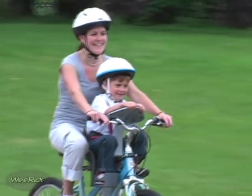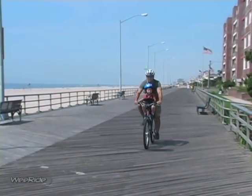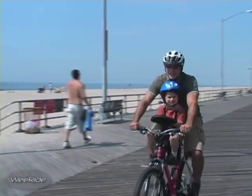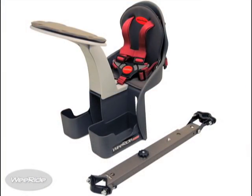You will be surprised how often your child will want to go for a bike ride. Equally important to this new, interactive, and enjoyable riding experience are the enhanced safety features of this award-winning design.